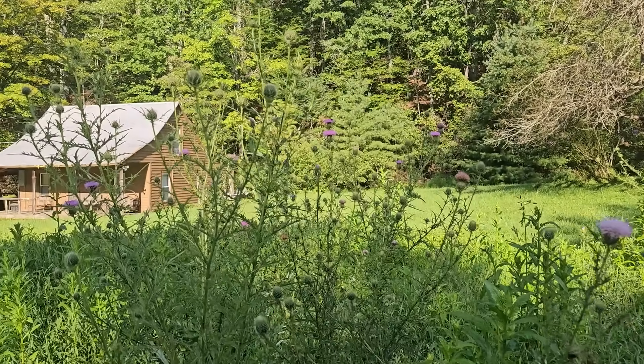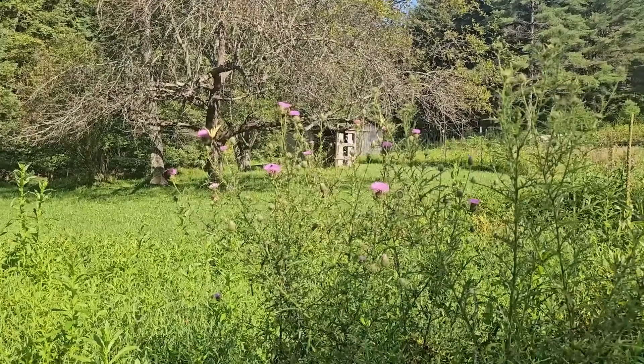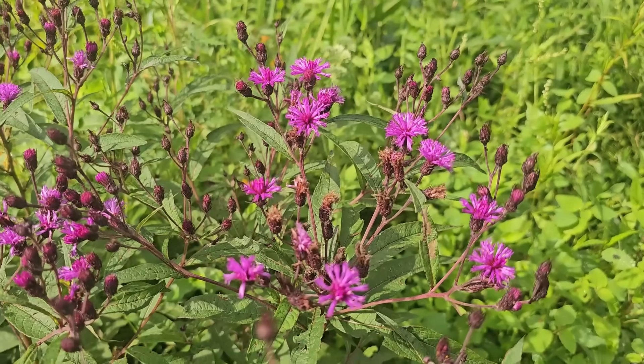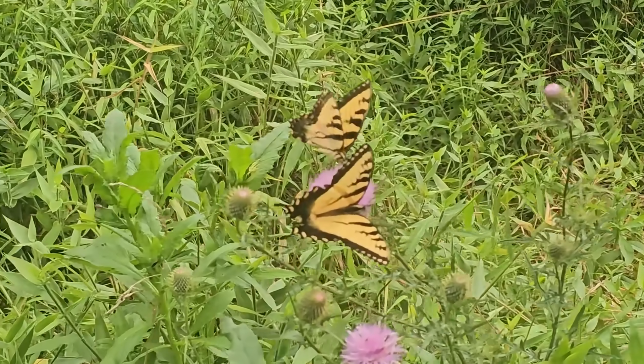Hi, this is Frank Taylor with Nature at Your Door. I'm here in far southwest Virginia in the Appalachian Mountains at about 3,000 feet. I hiked about a mile back through the forest to this fantastic meadow that's isolated here, and it is full of fantastic flowers and so many butterflies.